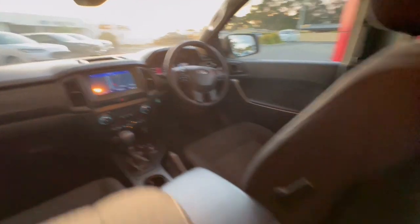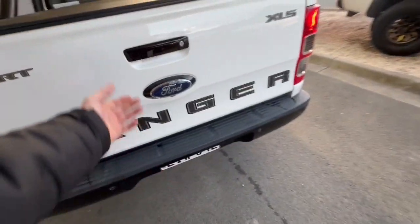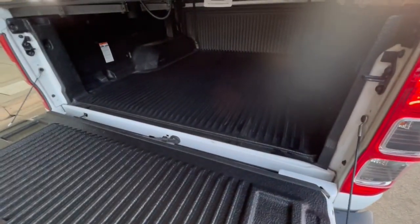You've got your touchscreen through there as well, and coming around to the back you do have your soft tonneau cover, black rear bar, and also tub liner.